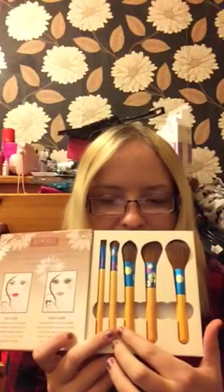I've also got some EcoTools brushes. I have used them so they do need cleaning. I've used all three of these brushes, but I've not used this one because I don't really wear blusher or bronzer.